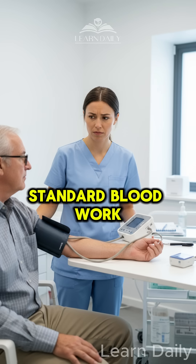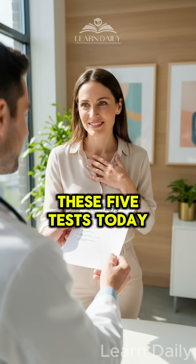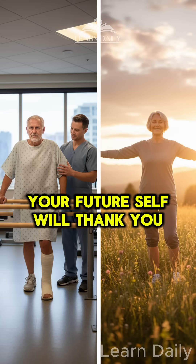The takeaway? Standard blood work catches disease too late. Ask your doctor about these five tests today — your future self will thank you.